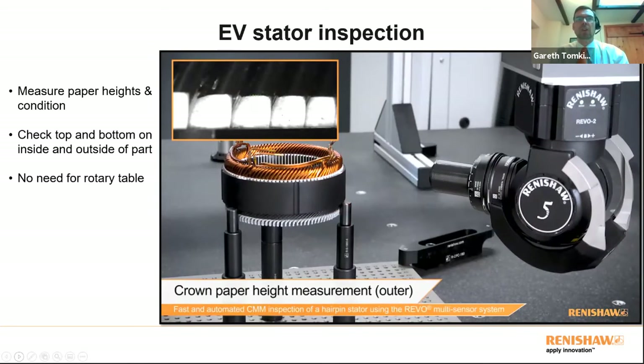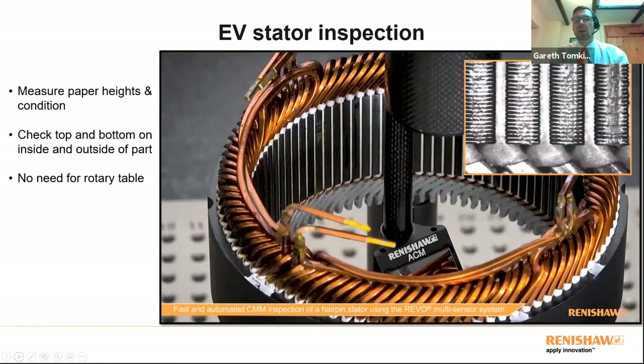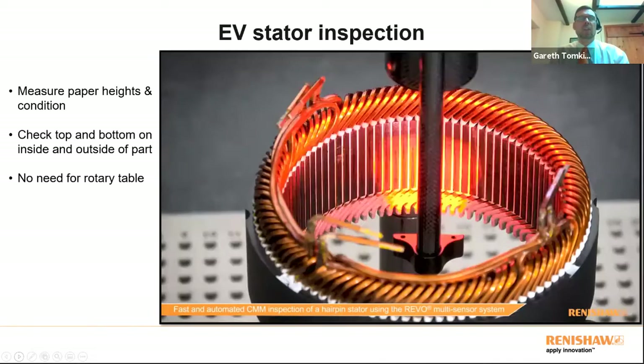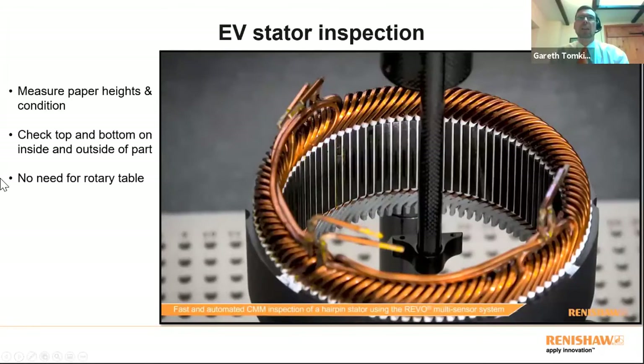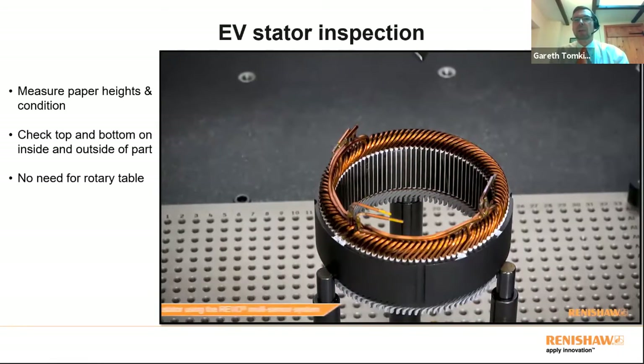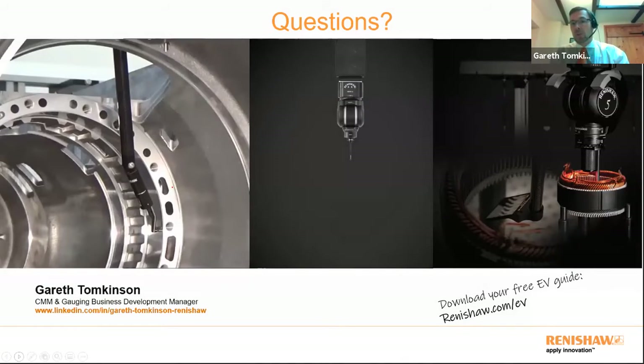A final example shows an EV part — a rotor from an electric vehicle hairpin motor. Using the REVO vision probe, it measures pin height, pin condition, and connector positions. Multiple sensors are used here and there's no need for a rotary table to capture all the required data. In summary: there are strong industry drivers for flexibility and automation; inspection has a key role in the manufacturing process; and Renishaw's five-axis inspection technologies provide significant advantages in that regard.